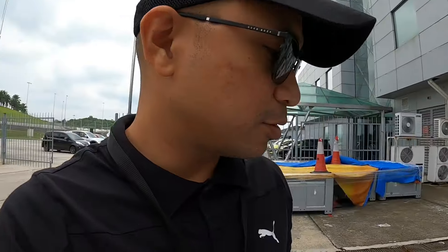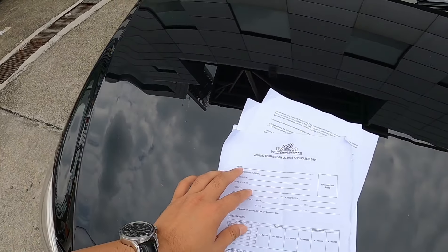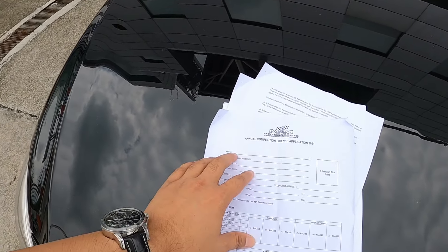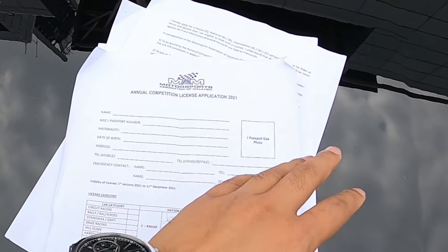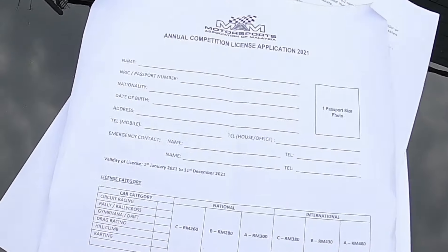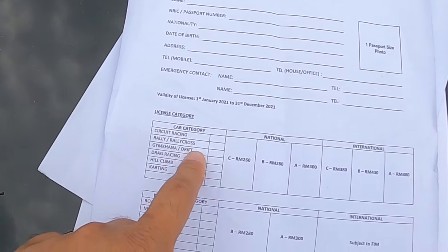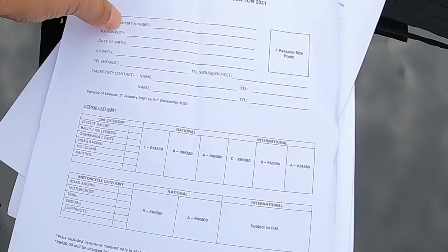The first thing, kita kena dapatkan license. Macam mana kita nak dapatkan license? First, kita kena ada borang ni semua. Borang ni kita kena fill up. So kat sini you kena prepare letak your name, your IC, your gambar. Jangan lupa. Lepas tu dekat sini, kita boleh pilih license category. So under national, tengok kita nak apa.